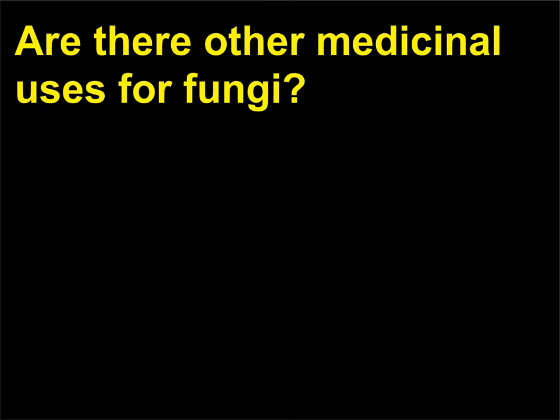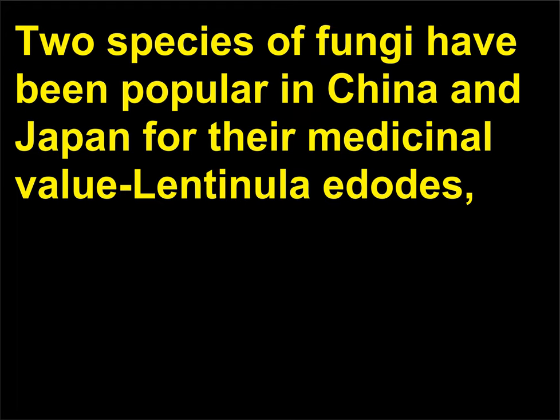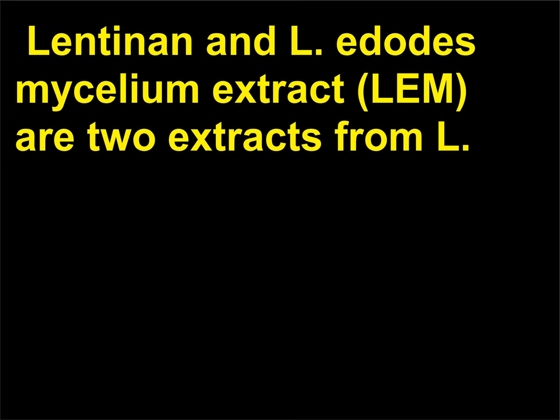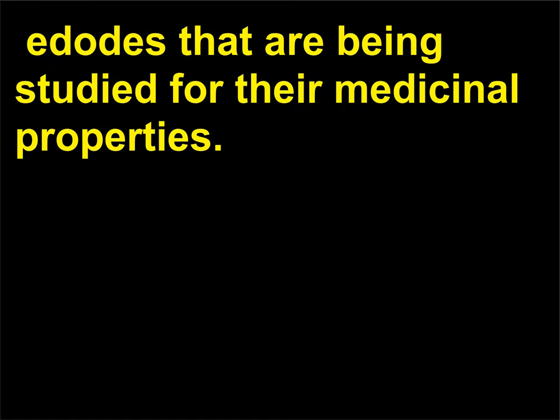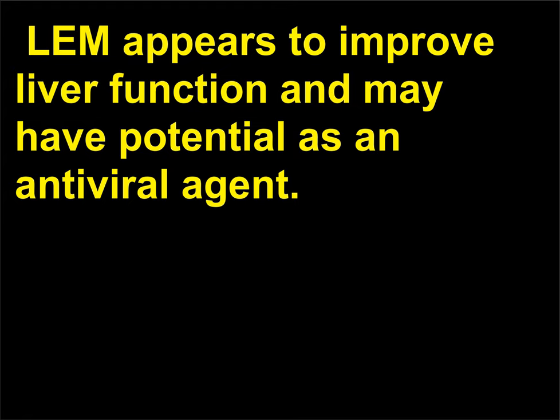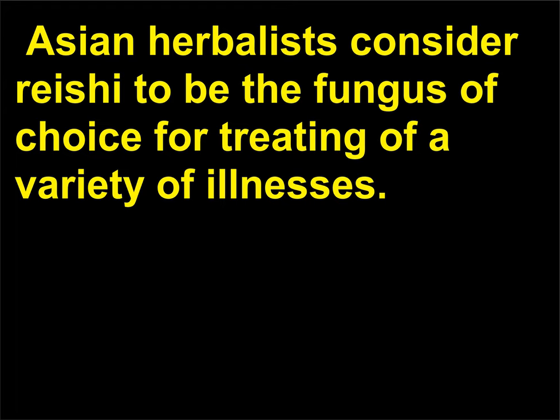Are there other medicinal uses for fungi? Two species of fungi have been popular in China and Japan for their medicinal value: Lentinula edodes, a species of shiitake, and Ganoderma lucidum, a reishi mushroom. Lentinan and L. edodes mycelium extract are two extracts from L. edodes being studied for their medicinal properties. Lentinan has been found to enhance the function of the immune system and slow tumor growth. LEM appears to improve liver function and may have potential as an antiviral agent. Asian herbalists consider reishi to be the fungus of choice for treating a variety of illnesses.